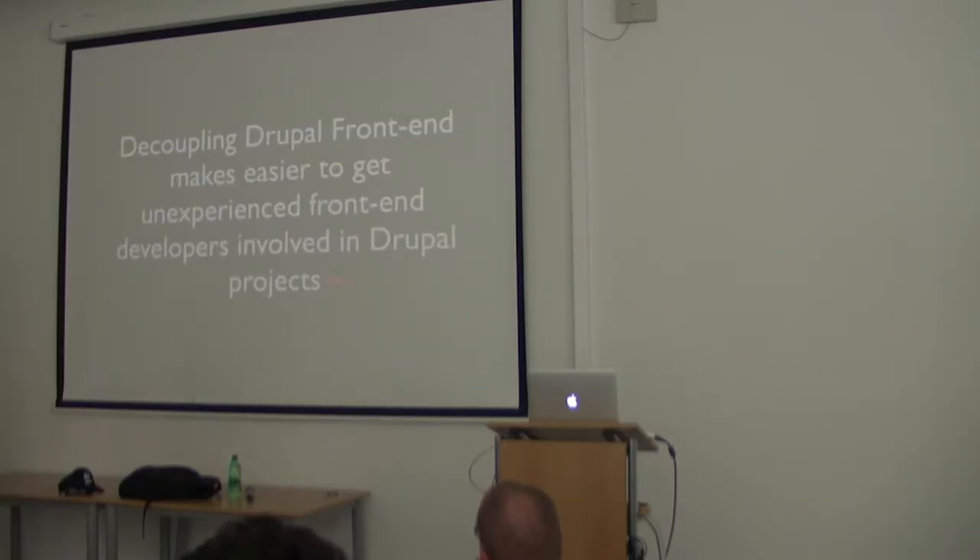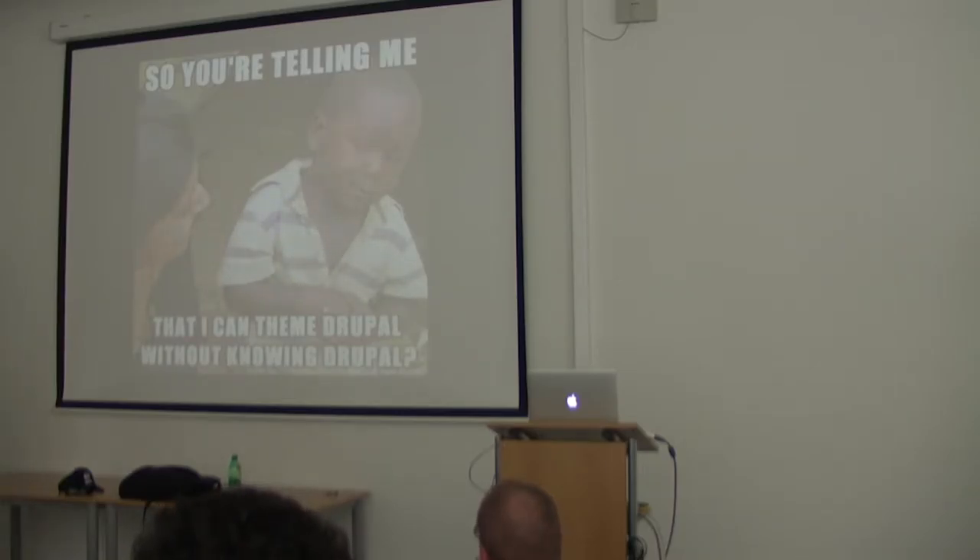Decoupling also makes life easier for frontend developers. Drupal 7 frontend sucks, Drupal 8 frontend is good, but even if you don't like it, you can develop themes for Drupal 8 with no Drupal skills. With Twig you don't need to know PHP template preprocessing functions. And if you don't want anything related to Drupal 8 frontend, you can decouple and use your own Angular, Ember, or whatever new JavaScript technology you like.